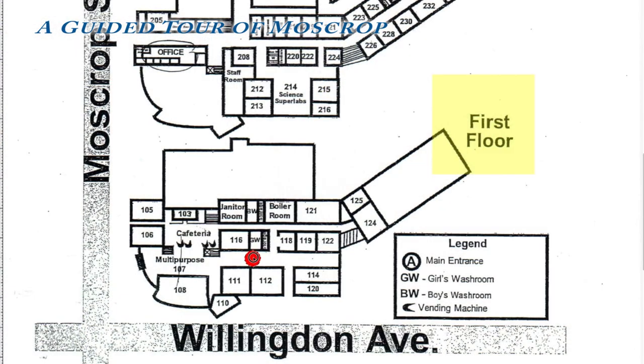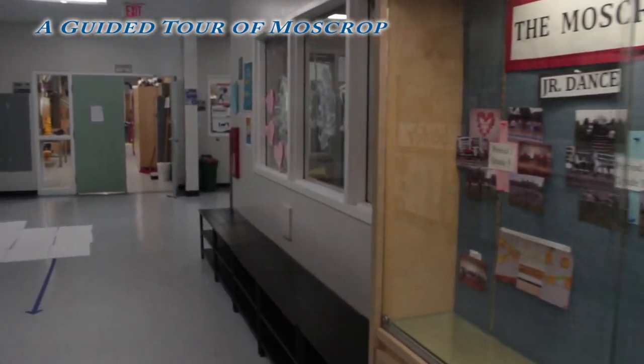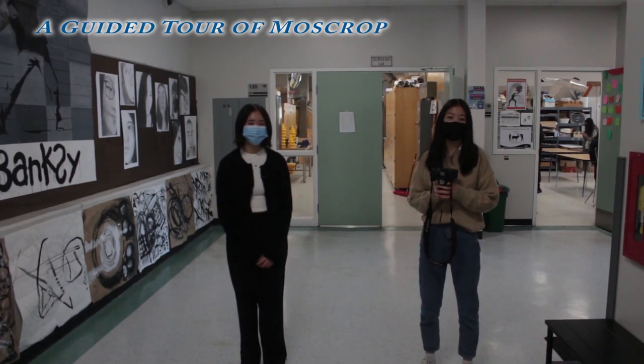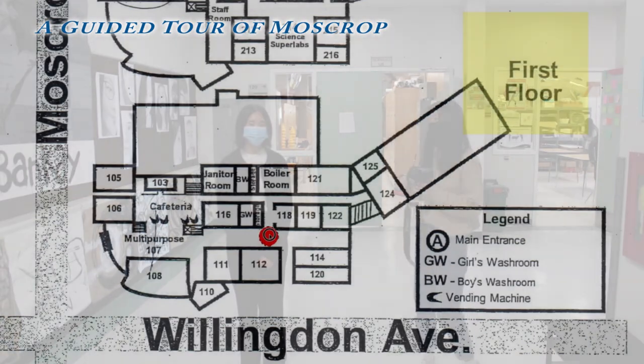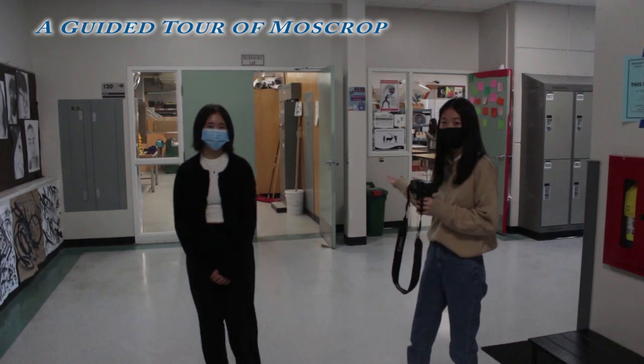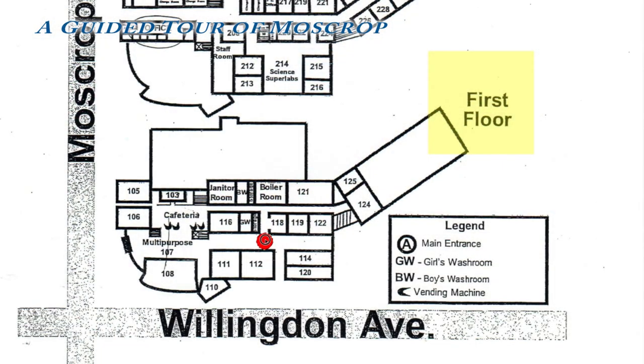Down this hallway, we have the band room as well as the arts wing. This area is a new wing, so the rooms are a little confusing. Here, we have the robotics and technology lab, which is room 120. Here, we have the art room, which is room 114. And here, we have the dance studio, which is room 112.